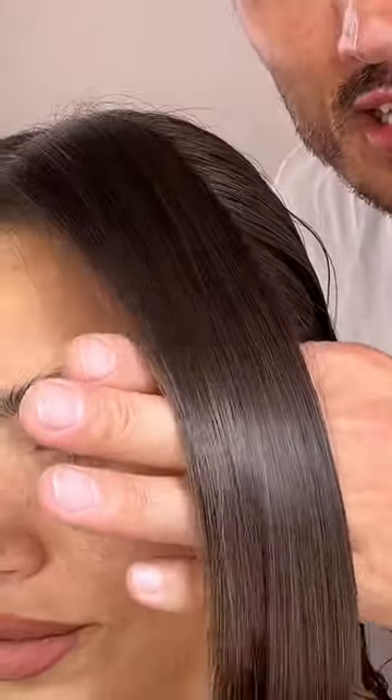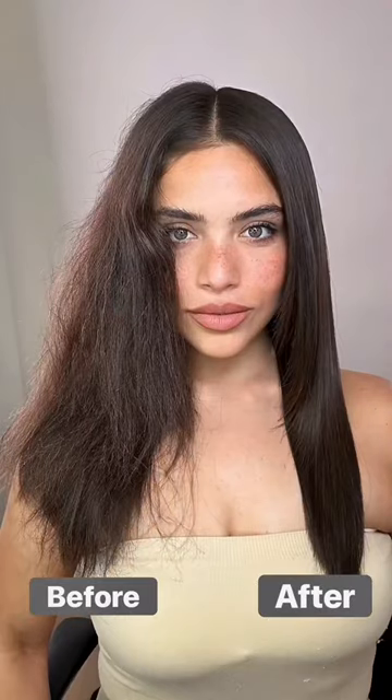Guys, look how intensely shiny the hair is. Extra Strength is a game-changer because it transforms the texture of hair. It's highly moisturising and it's waterproof. Watch this.